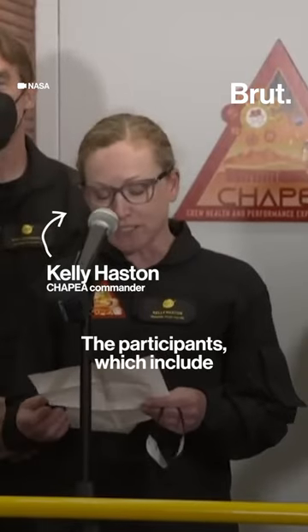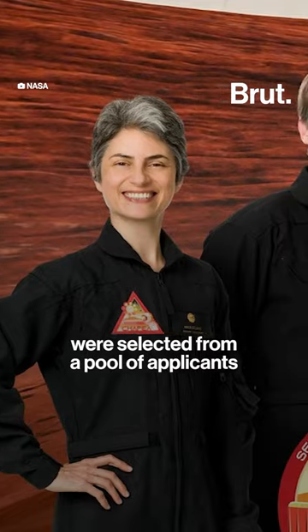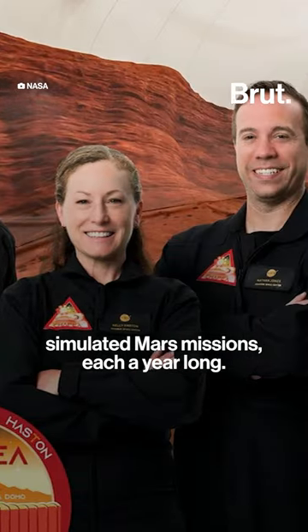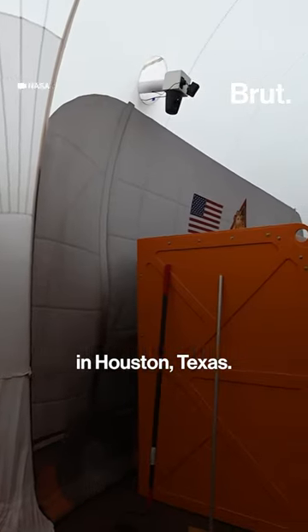The participants, which include a research scientist, a structural engineer, an emergency medicine physician, and a microbiologist, were selected from a pool of applicants to be a part of the first of three simulated Mars missions, each a year long. The crew members will live and work in the simulated Mars habitat at NASA's Johnson Space Center in Houston, Texas.